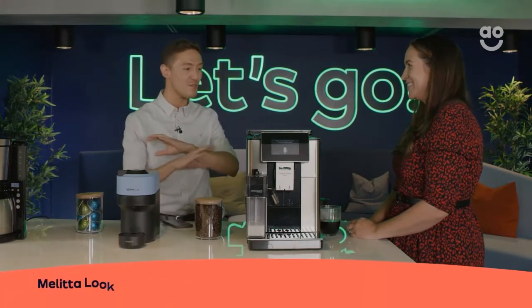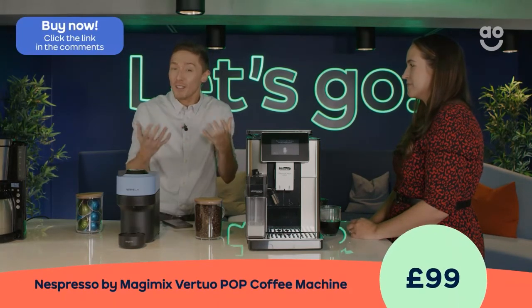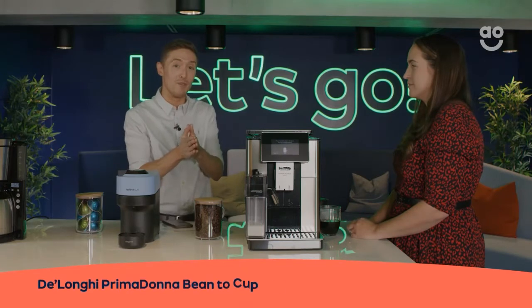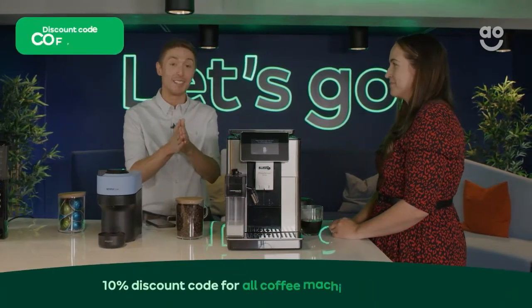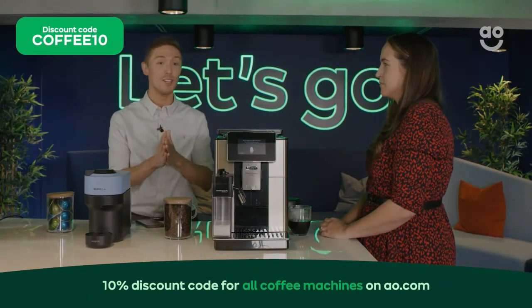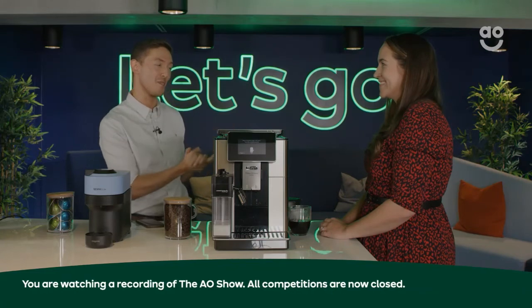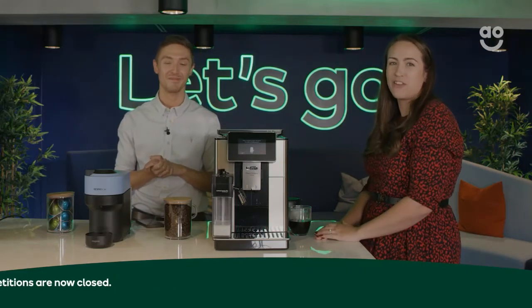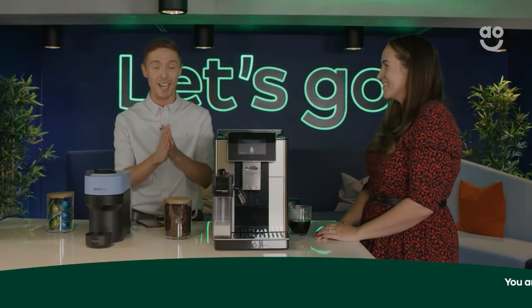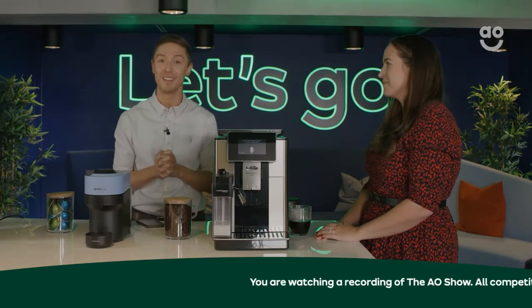Thank you so much for walking us through all of these different coffee machines. We've got different ones for different budgets and different lifestyles, and we hope you've found something right for what you're looking for. Please don't forget — you've got that 10% off code COFFEE10 for the next hour to use on any coffee machine on AO.com. You can also ask questions in the chat box until we go off air. And don't forget the competition — let us know in the comments what your favourite coffee is and we'll be giving one of you a £100 voucher to spend on AO.com. Thank you very much Rachel for joining me, and we hope you've enjoyed our first AO Live show. We look forward to seeing you on another one in the future. Goodbye!